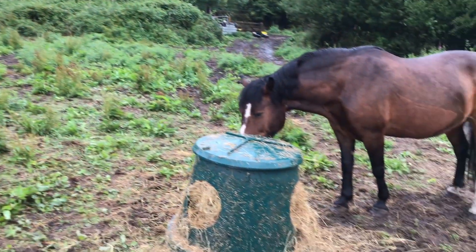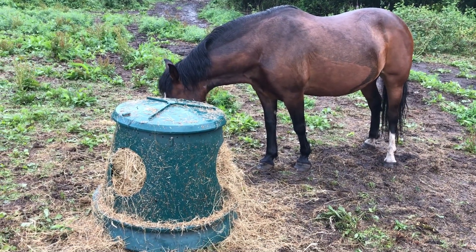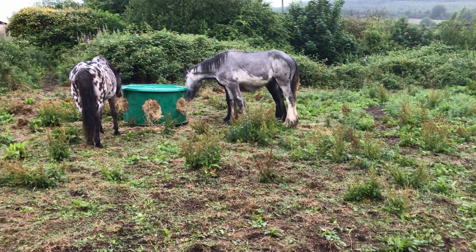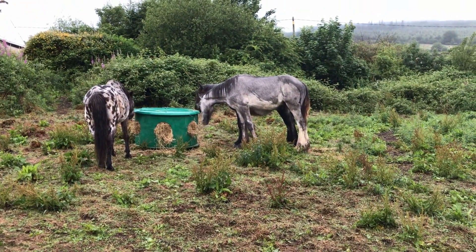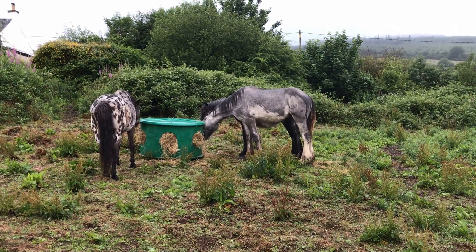My goodness, everybody's happy — good, good. Keep them going. It's not cold, they're just a bit wet and they're standing around, so this will help them warm up. Warm tummies.